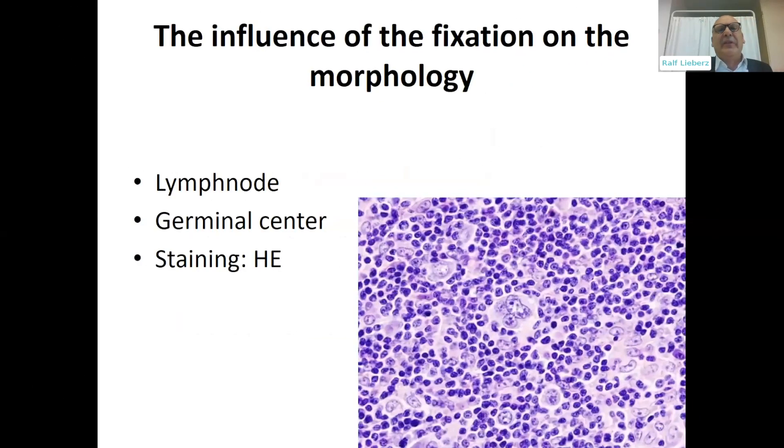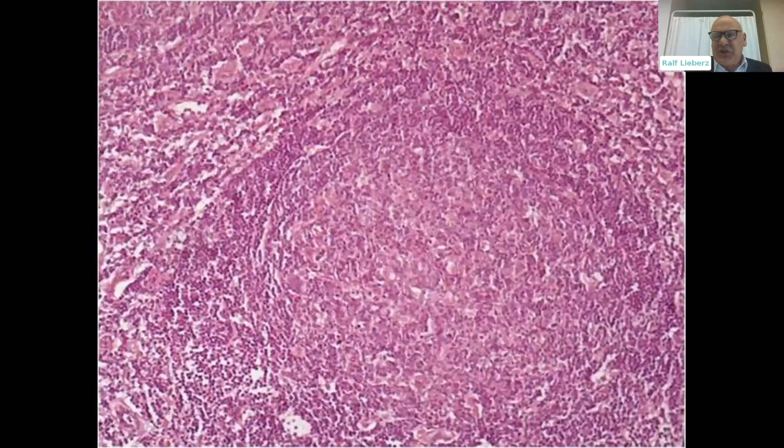I want to show you the influence of fixation on morphology in the next two slides. You see a lymph node, you see a germinal center, and the staining is H&E. What do you think about this section? Do you think that's a good morphology? Do you think that's a good and optimal staining? I don't think so. The H&E staining has no contrast.